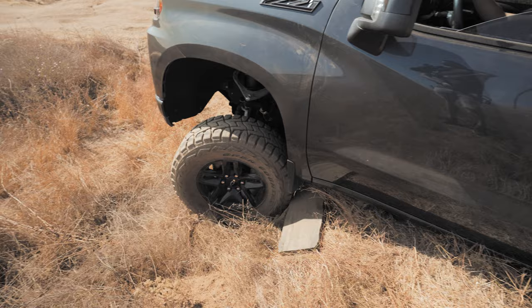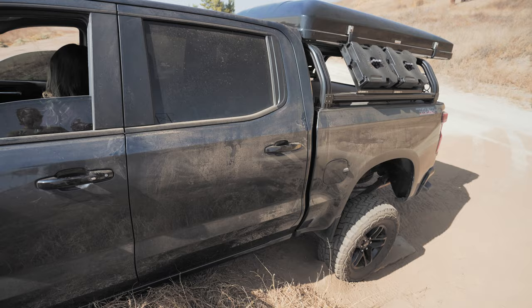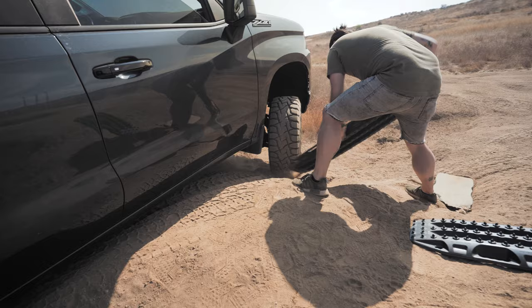What's up guys — we came out here today to film for the iCamper SkyCamp 2.0 rooftop tent, and we ended up getting ourselves stuck pretty much right at the start of this little OHV trail. So I'm going to have to dig this one out and then use the max tracks — hopefully that'll get us free.